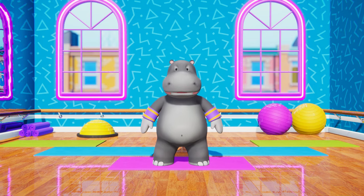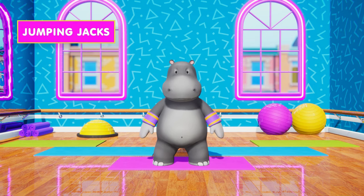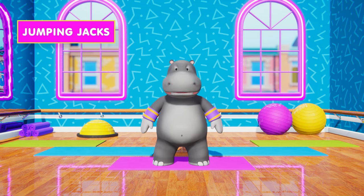You're doing a great job. Up next, jumping jacks. Come along and join in. Don't be shy. In 5, 4,